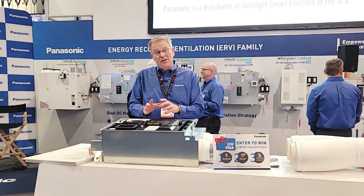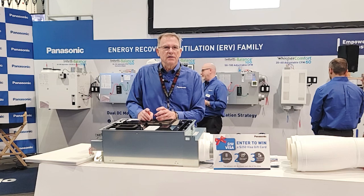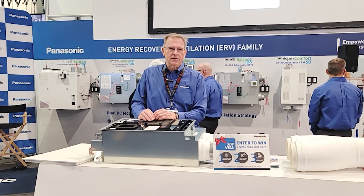The Whisper Comfort 60 runs two ECM motors — at low speed it's about nine watts of energy, and at high speed 25 watts of energy.